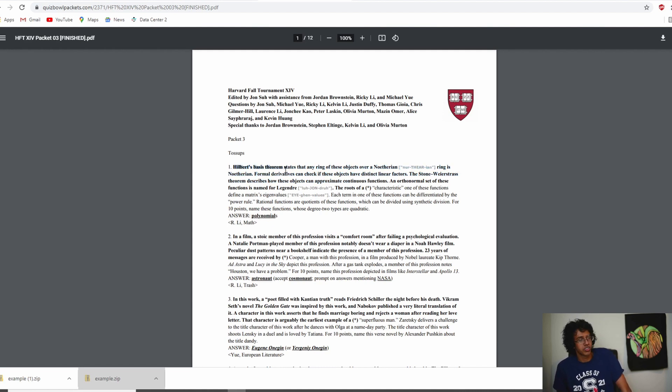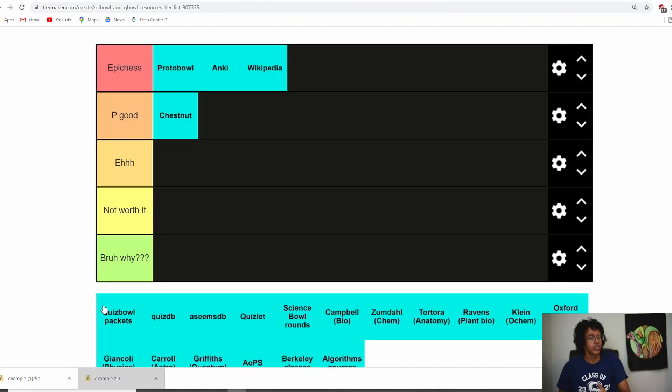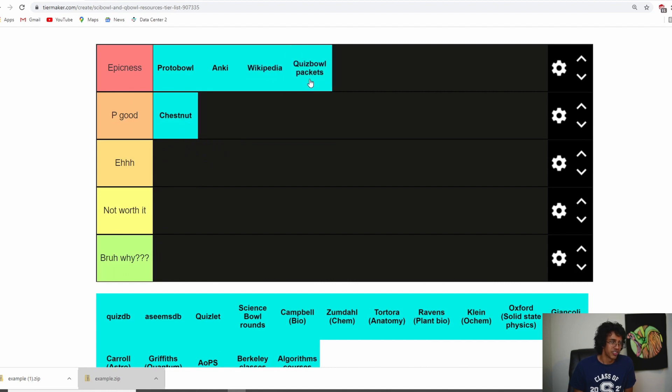You could download a packet, see a question like Hilbert's basis theorem, and use Wikipedia to find out even more — it's very epic. Another good thing is that Quiz Bowl questions have so many clues about each topic so you learn a lot. My recommendation: if you want to improve your knowledge — not speed or problem solving — use Quiz Bowl packets to study. I'll put them at epicness.